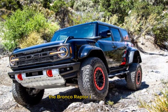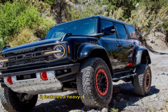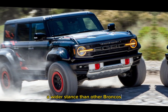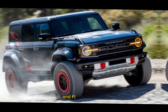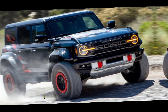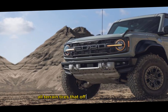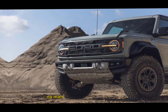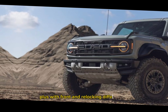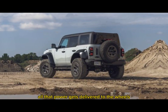But power is just one piece of the puzzle. The Bronco Raptor is engineered for pure off-road dominance. It features a heavy-duty reinforced frame, a wider stance than other Broncos for extra stability, and FOX 3.1 position-sensitive dampers that adjust to any terrain. And let's not forget those massive 37-inch all-terrain tires that offer incredible traction no matter how gnarly the trail gets. Plus, with front and rear locking differentials, you can be sure all that power gets delivered to the wheels that need it most.